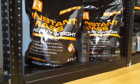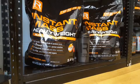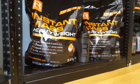Instant Mass Heavy Weight Gainer by Reflex Nutrition is an amazing choice if you're struggling to put weight on. It's a heavy weight gainer made of high quality carbohydrates and protein — that means no soy and no rubbish fillers. It also contains creatine Creapure, which is the world's purest form of creatine.